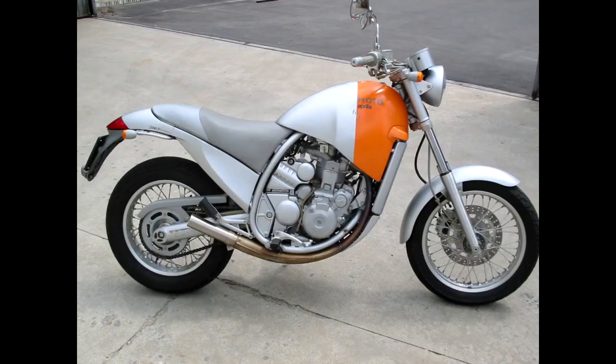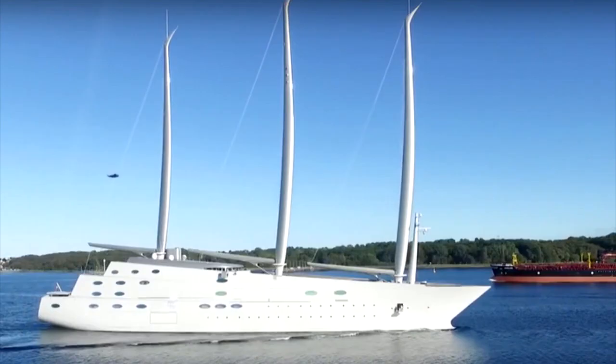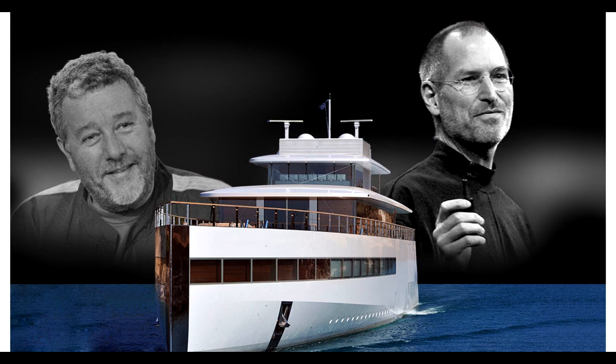And I don't mean just boats — I mean mega yachts. Some of the largest and most expensive mega yachts of all time, for some of the most wealthy and famous people of all time. Steve Jobs.